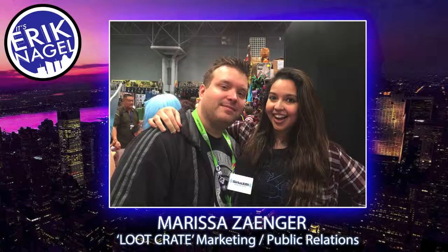On the floor of New York Comic Con, stopping by one of our sponsors, Loot Crate, and once again talking to Marissa like we did last year — this is becoming a traditional thing. I'm not mad about it. I like talking to you. You're cool. I like following your Instagram.